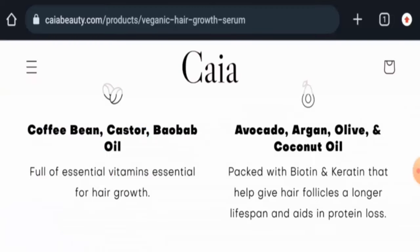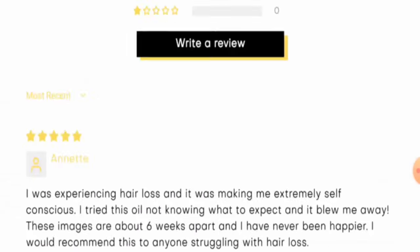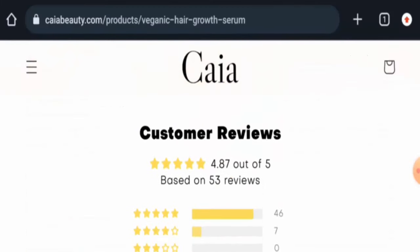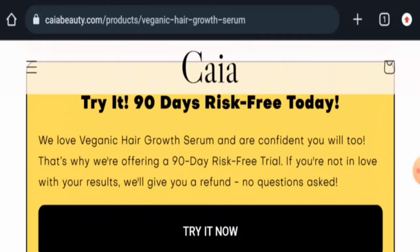Regarding customer reviews, there are some reviews and testimonials available on this website — they have a 4.87 rating. We found a few comments on their social media account, but there are not many genuine customer reviews available currently. As this is a new product, there are not many reviews overall.